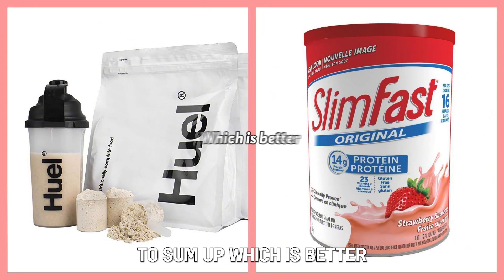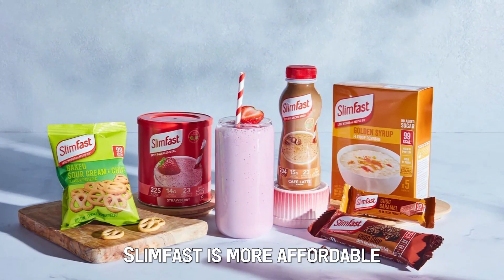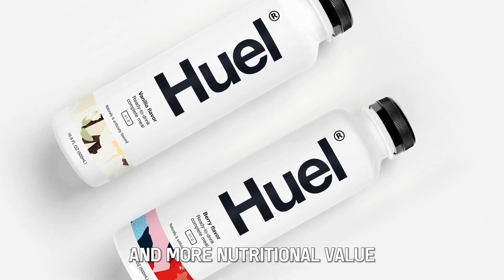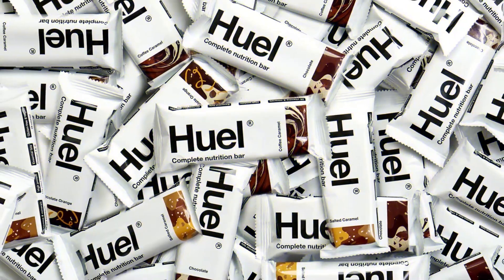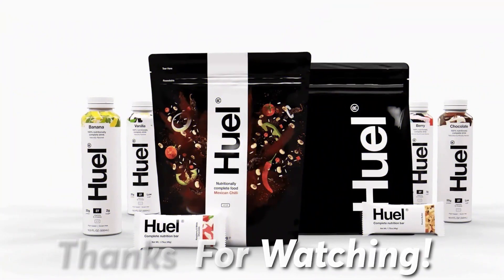To sum up, which is better — Slim Fast or Huel? Slim Fast is more affordable; on the other hand, Huel has more additional features and more nutritional value. For this reason, I pick Huel as the better product. Feel free to check out the products from the links in our description. Thanks for watching.